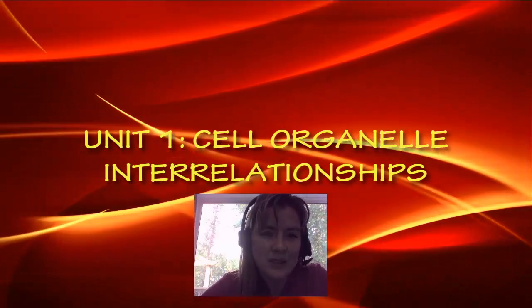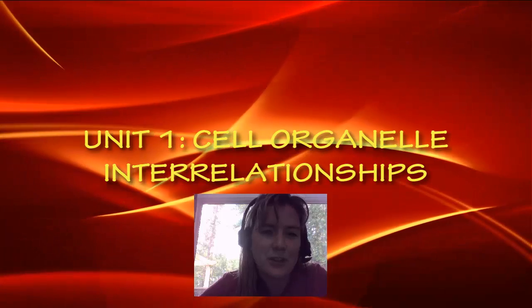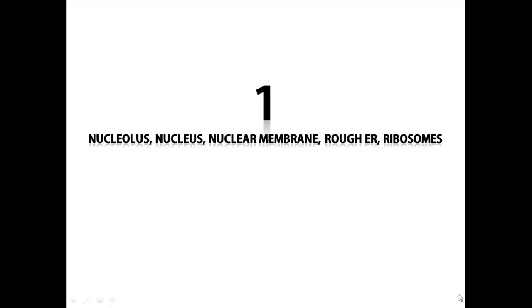Hey guys, today we're talking about cell-organelle interrelationships. The first relationship that we're going to talk about is how the nucleolus, the nucleus, the nuclear membrane, the rough ER, and the ribosomes all work together to make proteins.